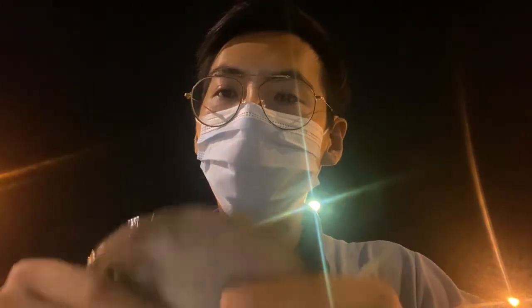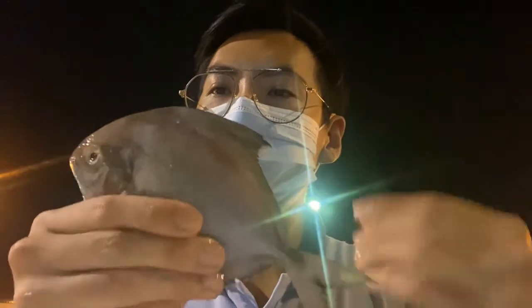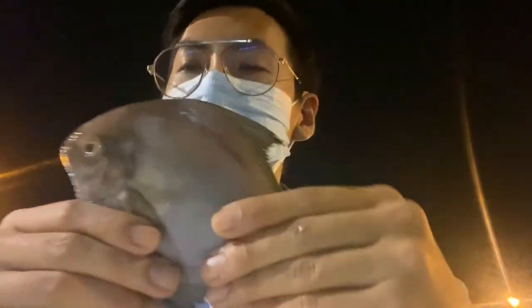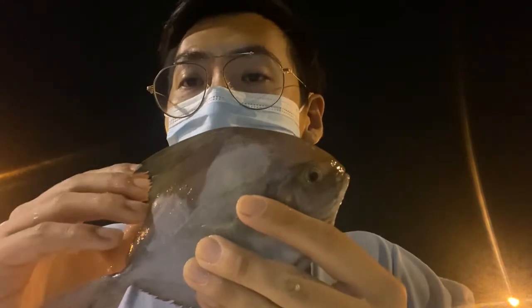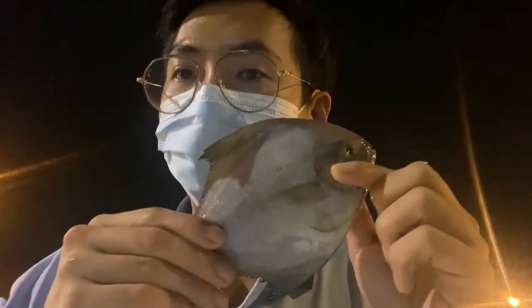Moving on to the next pomfret, which is the black pomfret. Look at this — the color will immediately tell you this is the black pomfret, you won't go wrong. People always use this for frying. Sometimes you can see it in Malay meals whereby they have ikan penyet, and they always use this kind of fish.